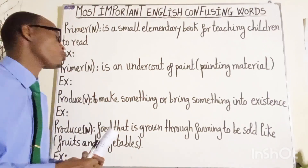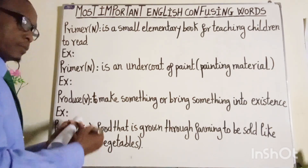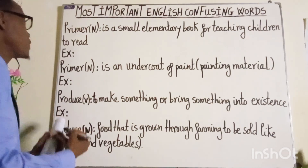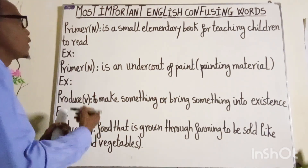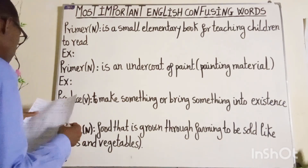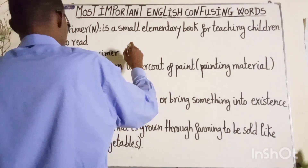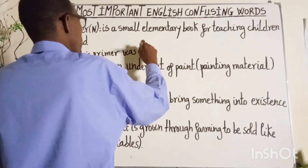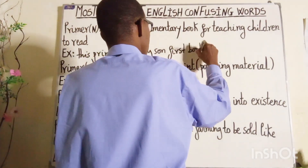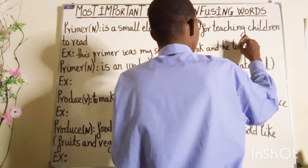Now, let's view our words one by one. The first word, which is spelled as P-R-I-M-E-R, is pronounced as PRIMER. Repeat after me: PRIMER. It is a noun, which is a small elementary book for teaching children to read. Let's get an example: "This primer was my son's first book."